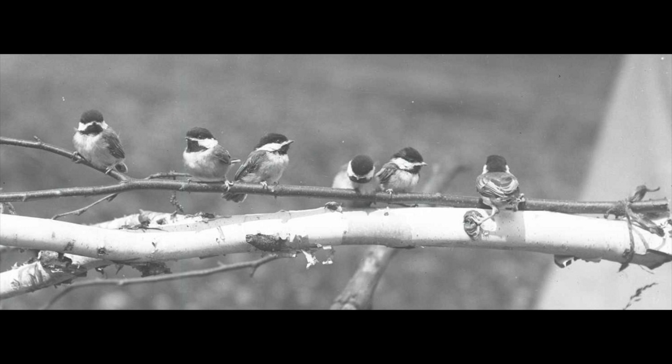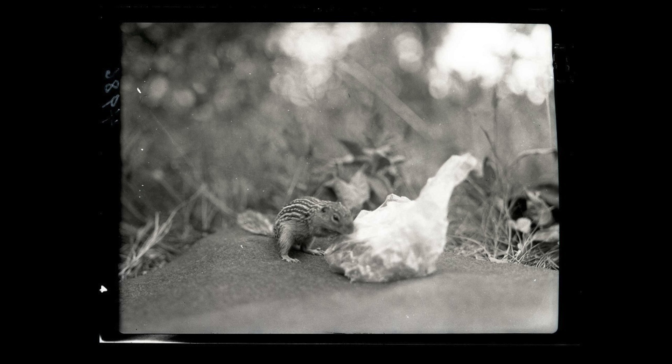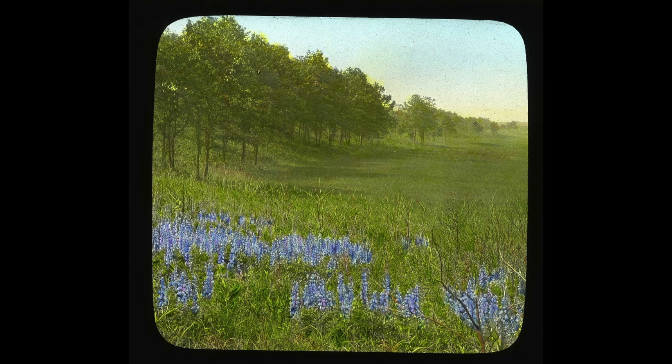We have about over 2,000 print photographs from 1899 to 1903 that were taken by a commercial photographer that the Department of Botany hired. We also have over 150,000 archival materials and a 6,000-image negative collection from the Bell Museum of Natural History.